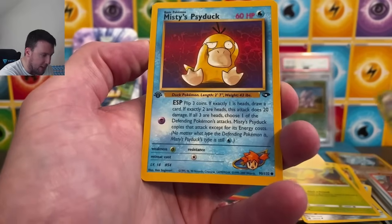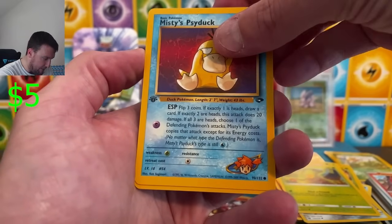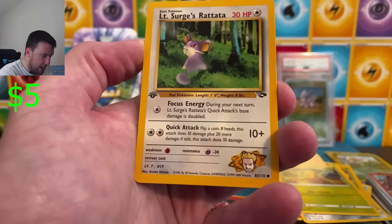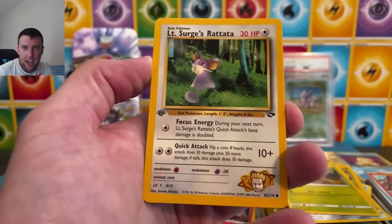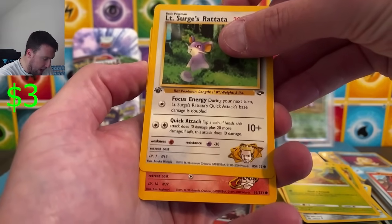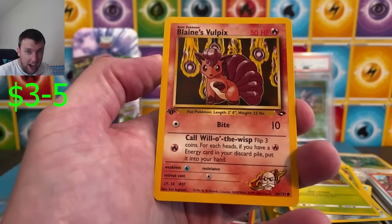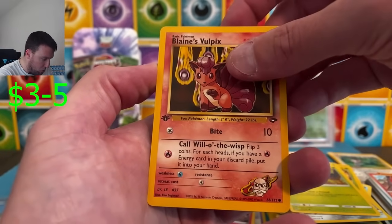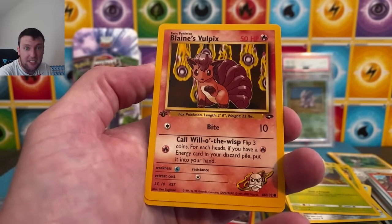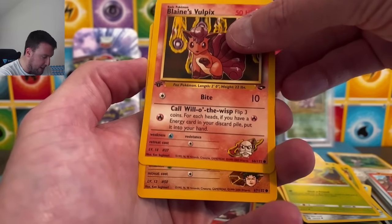Lieutenant Surge's Ratata classic — I love this card, I love this artwork. Next up, Blaine's Vulpix — very cool, very cute. They look decently centered as well. The bottom is historically pretty thick in these sets. Brock's Diglett.